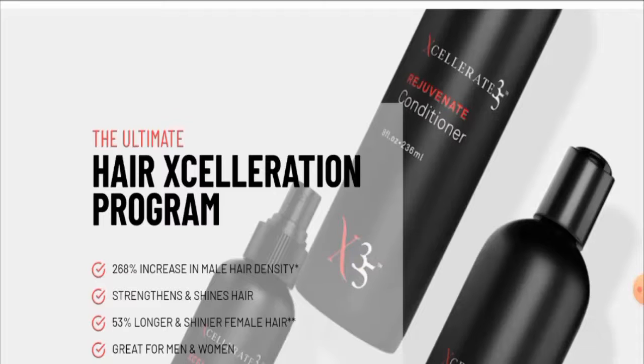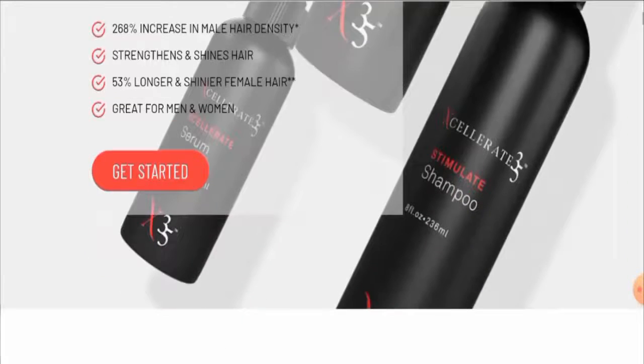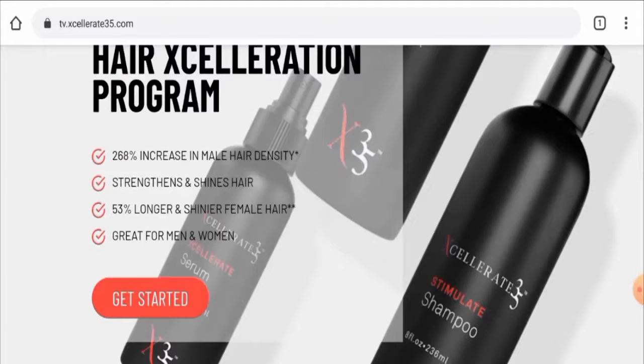First, we are going to check the product type and the full name of this product. After checking, we have found out that this is a hair treatment product, and the cost of this product is $219.80.